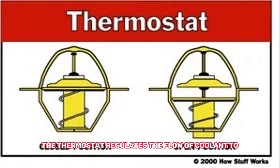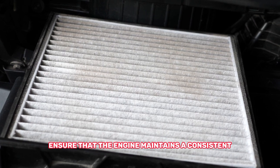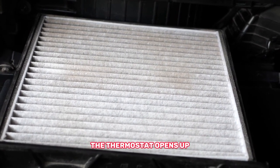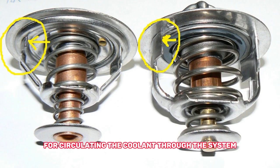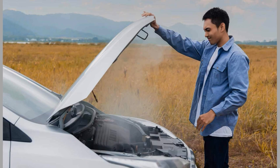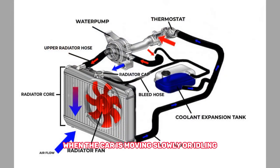The thermostat regulates the flow of coolant to ensure that the engine maintains a consistent temperature. If the engine gets too hot, the thermostat opens up to allow more coolant to flow through the system. The water pump is responsible for circulating the coolant through the system — it is driven by a belt connected to the engine crankshaft. The fan helps to pull air through the radiator when the car is moving slowly or idling.